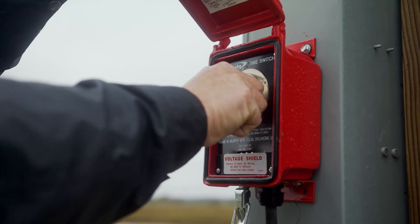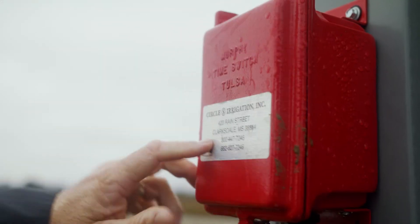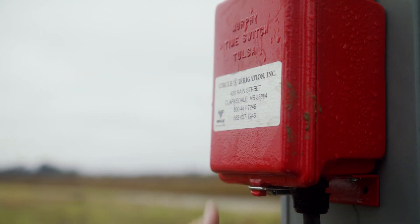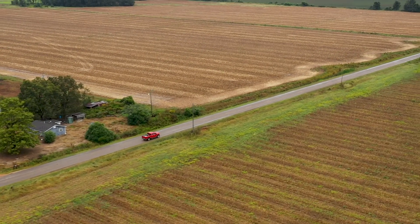The timer basically lets you set it for the hours you want, hit the start button on the well, and it cuts off in that many hours. There's nothing complicated about it. When you have something that simple that can do so much, at this day and time it's huge — it really is.